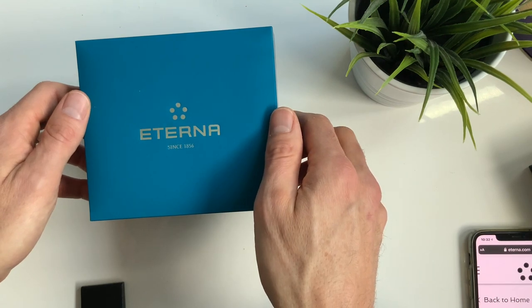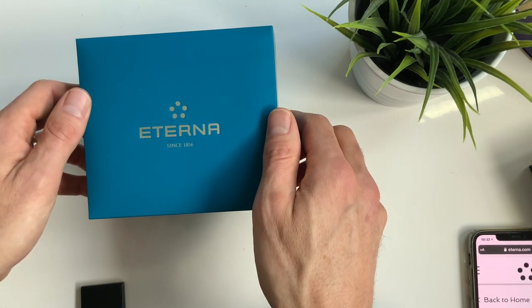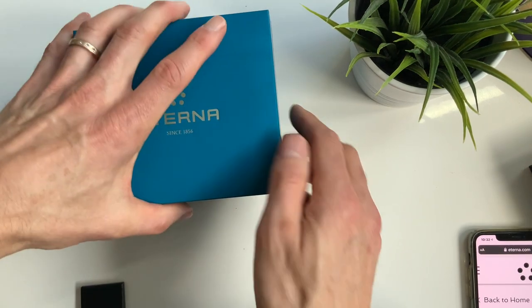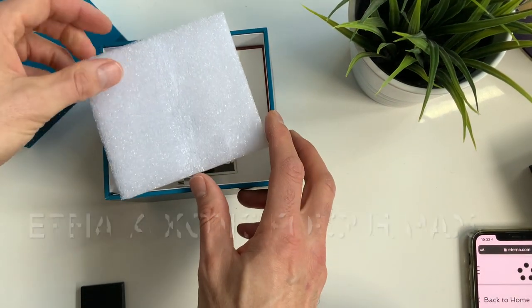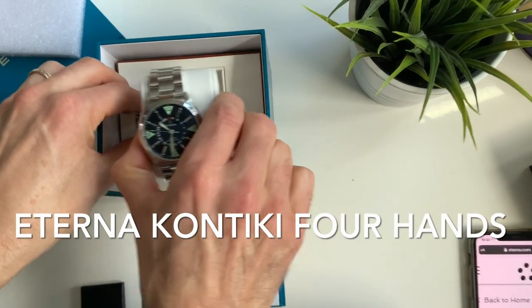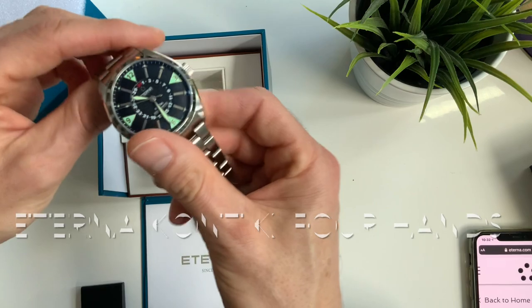Hi watch buddies! The video today will feature another beautiful watch by Eterna — this is the Contiki Forehand, a very special, unique, and exquisite watch.